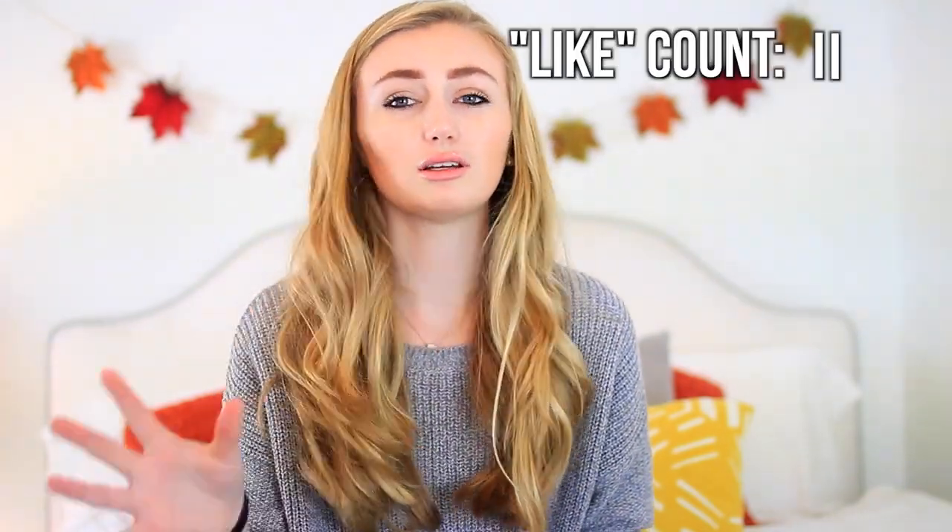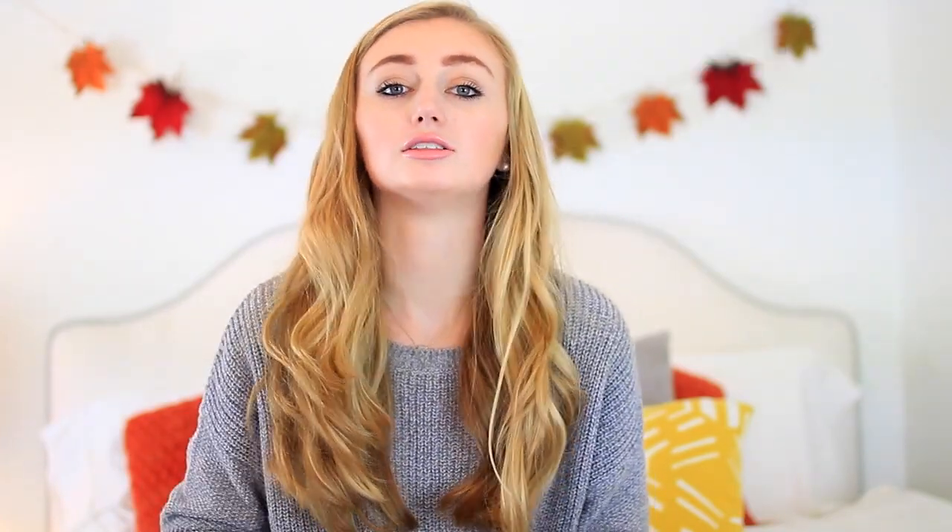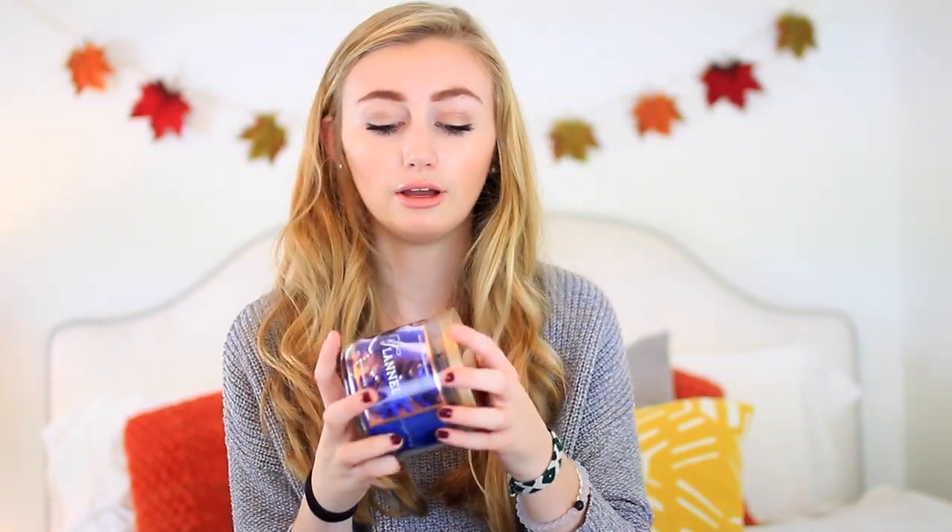I only got three candles because there was some sort of sale going on that was really, really good, so I decided to get all three. The last candle I got is called Flannel, and this one is one of my favorites. I actually started burning this one a lot — it was the first one I burned out of all three. I've heard a lot about this candle so I wanted to try it out. I really like how it smells, but whenever I light it in my room it sets my allergies off, which is kind of a bummer.